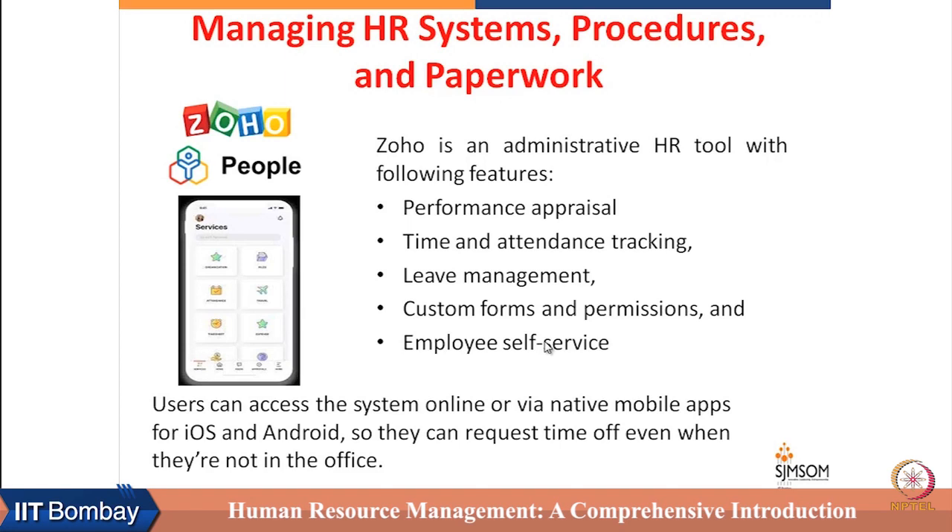Along with these repositories and web-based resources, there are IT-based tools to manage HR processes which can also be very useful for small firms. The first example is Zoho — an Indian product and an excellent administrative HR tool. It does performance appraisal, helps with time and attendance tracking, leave management, can be customized, acts as an employee self-service portal, and can work on a mobile app in the Android environment, allowing employees to request time off even when not in the office.